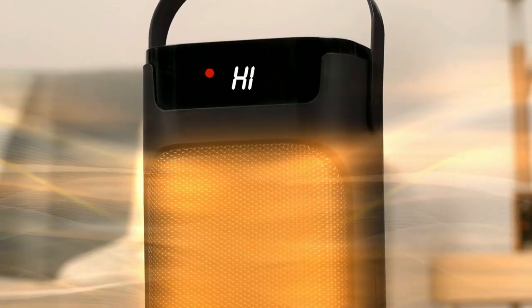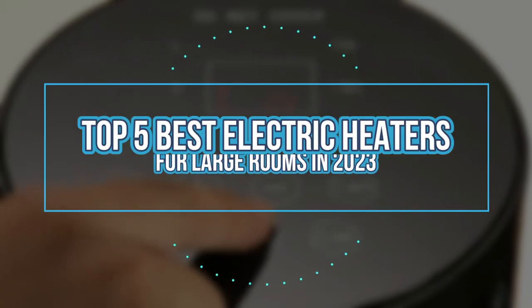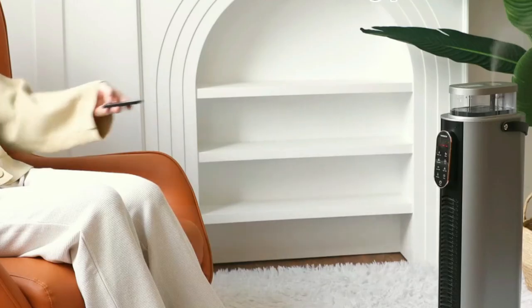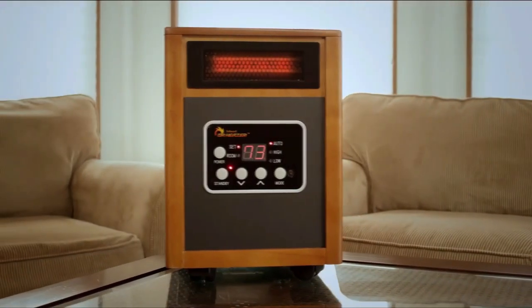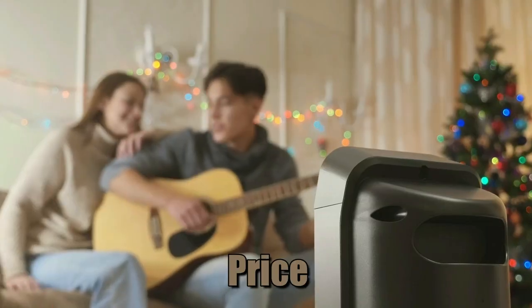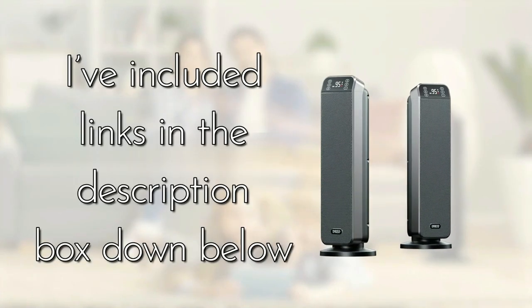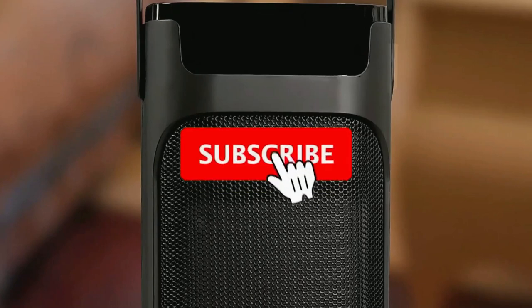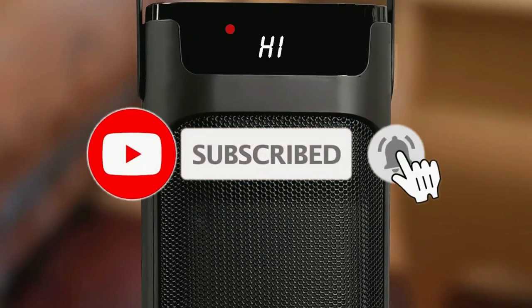Hey everyone, in this video we will look at the top 5 best electric heaters for large rooms in 2023. We've compiled a list of the electric heaters on the market based on performance, safety, and price. If you want more information on the products, I've included links in the description box down below. Like, comment, and don't forget to subscribe. Now let's get started.